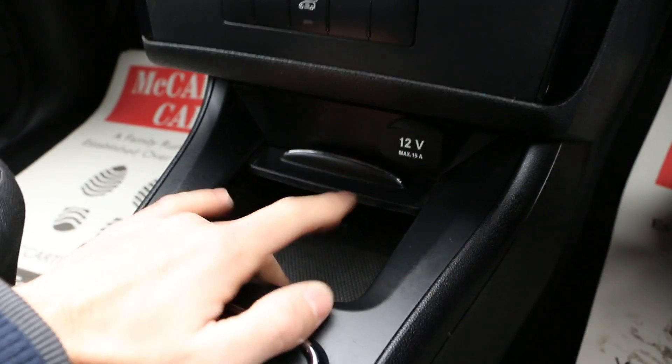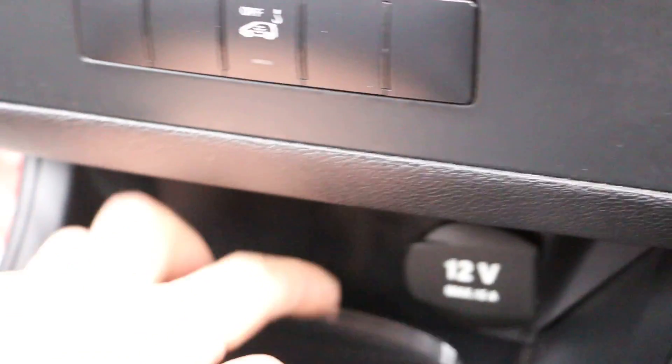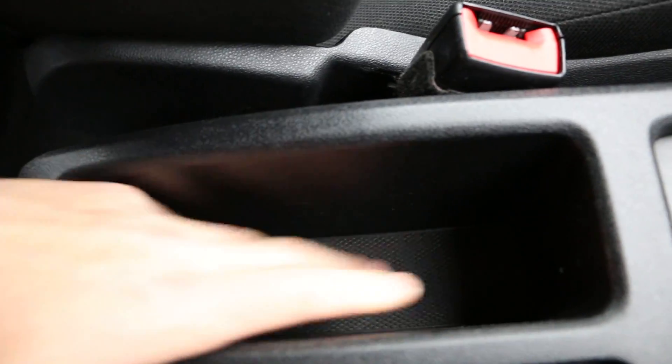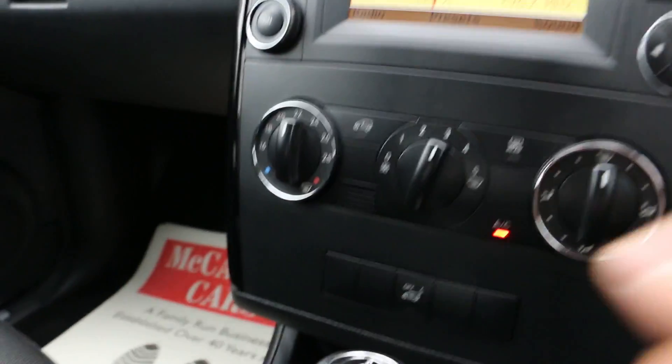Here in the middle it's got some storage and a 12-volt power outlet. Over here it's got some more storage, and air conditioning with climate control.